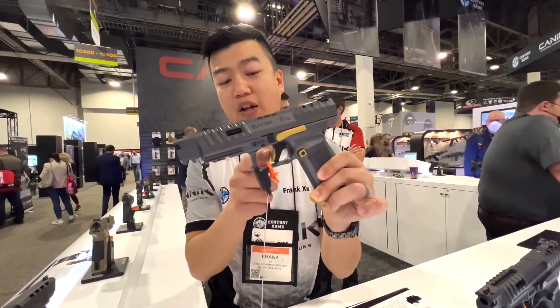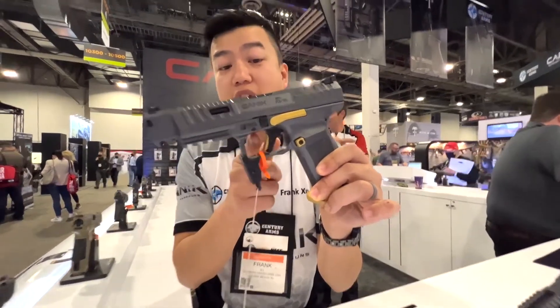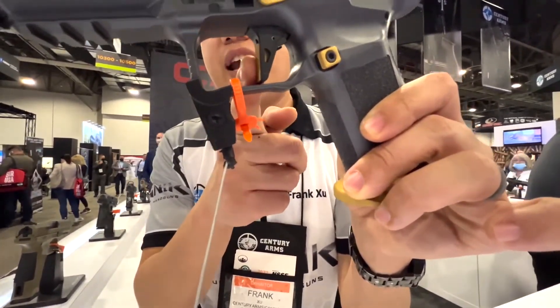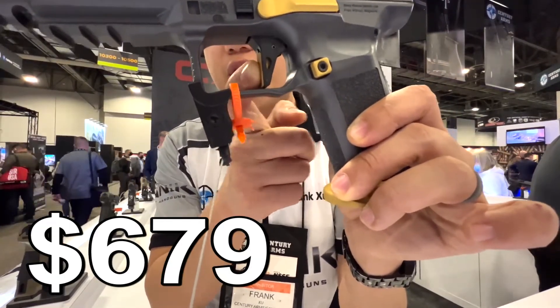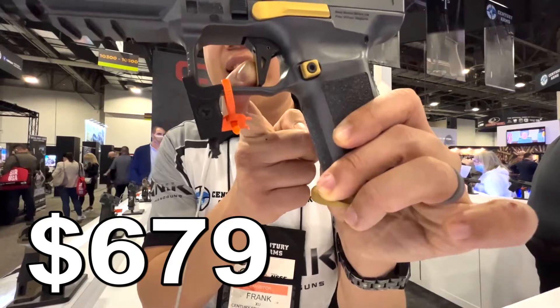It also has a ported barrel, a fiber optic front sight, an additional fiber optic, four different optic plates, as well as three different grip back straps. So it comes with a lot of different features, and the best part is it is only $679.99 MSRP, which seems like a solid choice for competition.